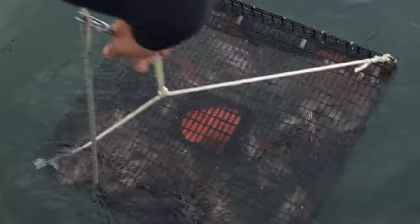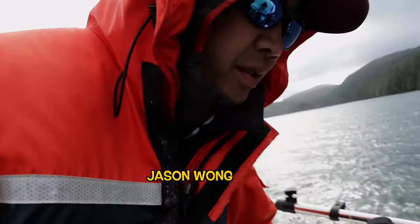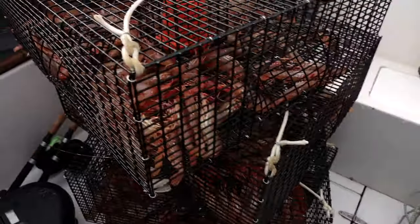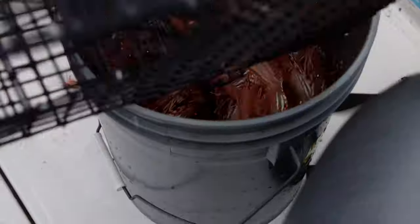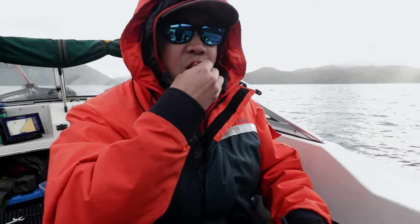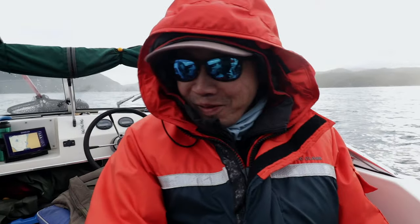Our first trap came up good. Someone offered to try raw prawns for the first time — they'd never had them before. After tasting one, the reaction was immediate: amazing, and they had to go back for more. That's pretty good.